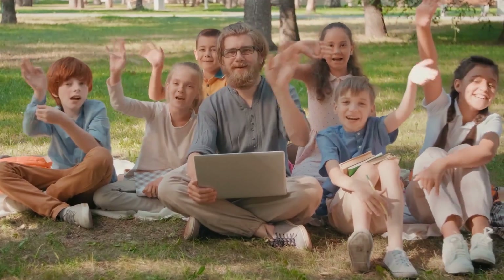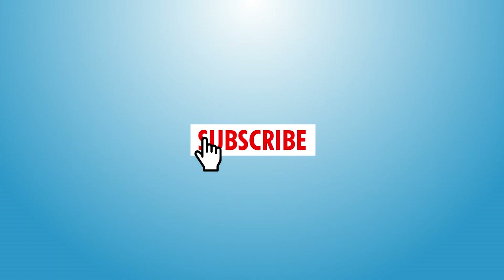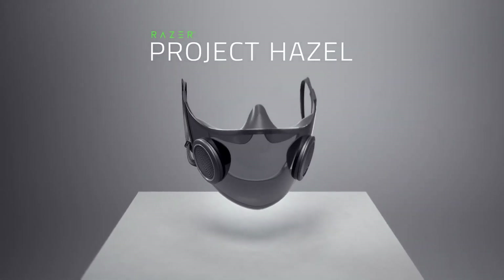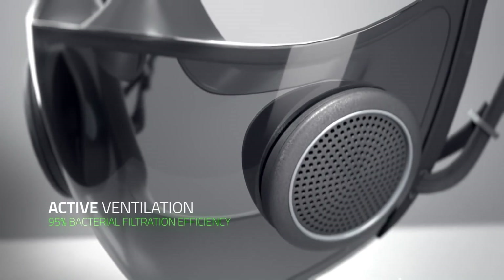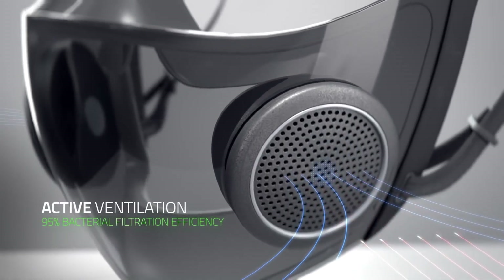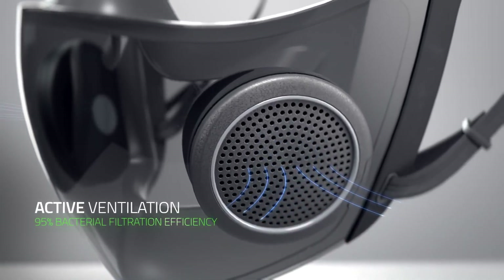Hello everyone, welcome to Dentalks. Today we are here with another video for you. If you are new to the channel, do subscribe and hit that bell icon so you never miss an update. In this video, we will look at a smart face mask by Razer. They have got the smartest face mask ever that not only filters air but is also laden with amazing features to give you a wholesome experience.